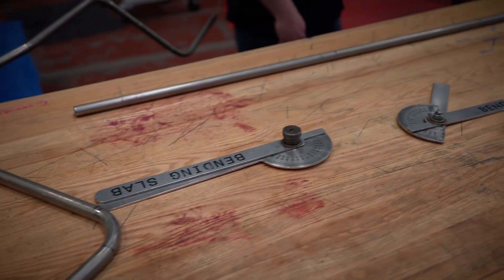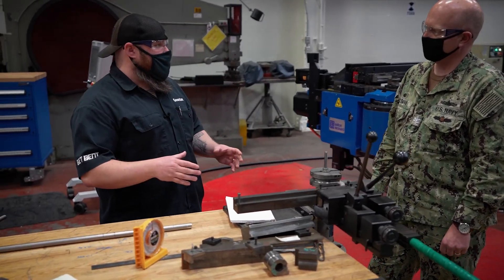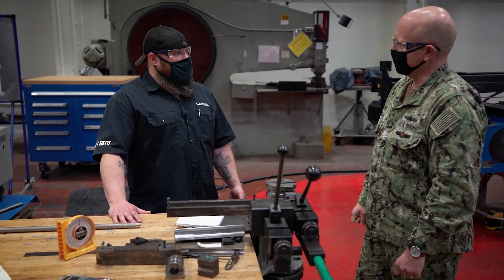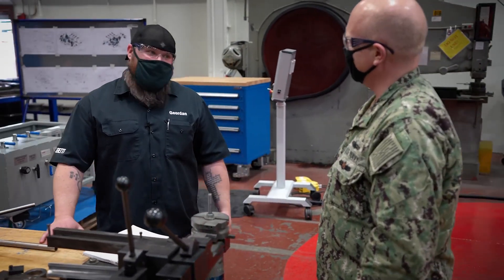What we do as benders is a bunch of right angle trigonometry math to figure out our angles and stuff like that — your Pythagorean theorem and all that. You never knew in school when you were doing trig that you'd be using it so much. I actually did math in school and it turns out as a grown-up, yeah, I use it — and I kind of like it.